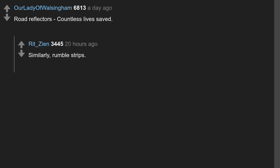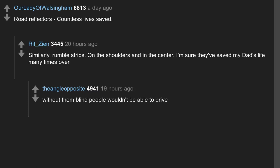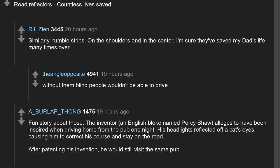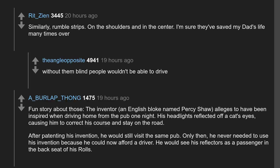Road reflectors — countless lives saved. Similarly, rumble strips on the shoulders and in the center. The inventor, an English bloke named Percy Shaw, alleges to have been inspired when driving home from the pub one night — his headlights reflected off a cat's eyes, causing him to correct his course and stay on the road. After patenting his invention, he would still visit the same pub, but then he never needed to use his invention because he could now afford a driver — he would see his reflectors as a passenger in the back seat of his Rolls.